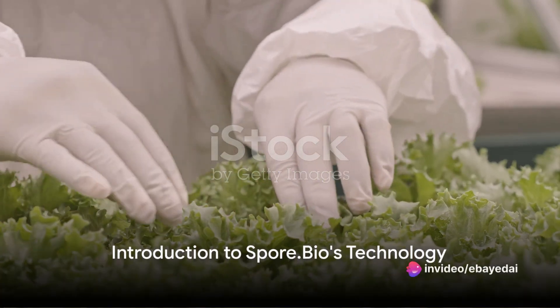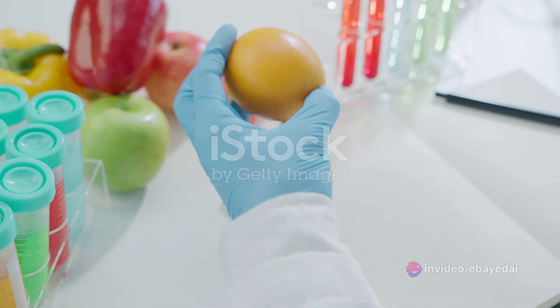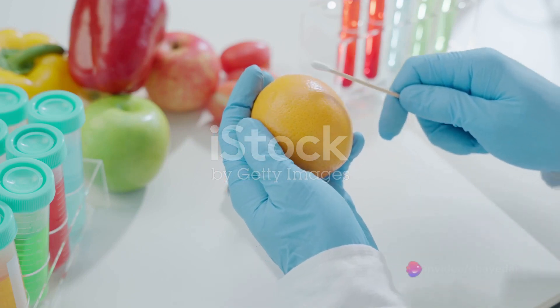Have you ever pondered the immense importance of food safety or the intricate challenges involved in detecting harmful pathogens? Today we delve into a revolutionary technology that's changing the game in pathogen detection, developed by the French startup SporeBio.